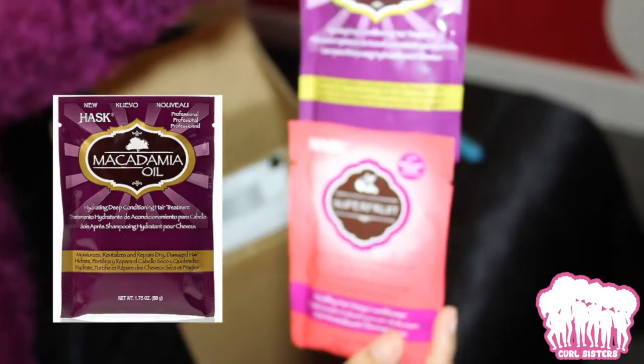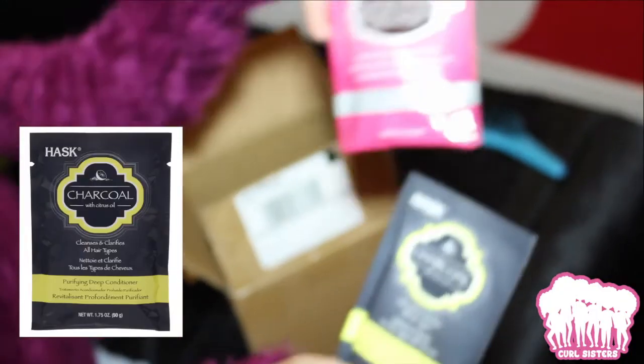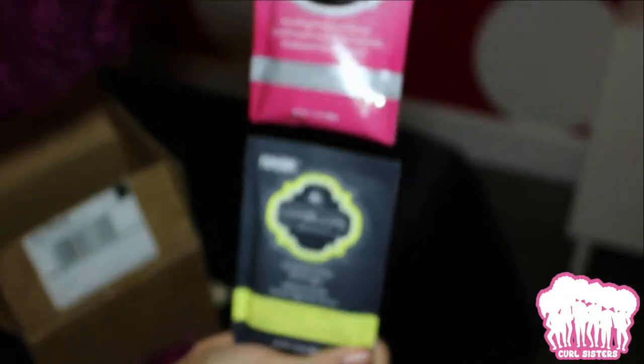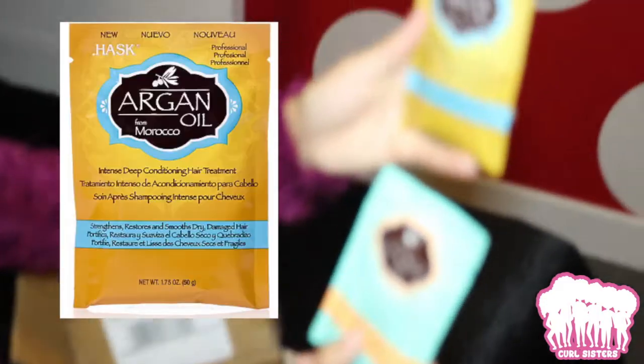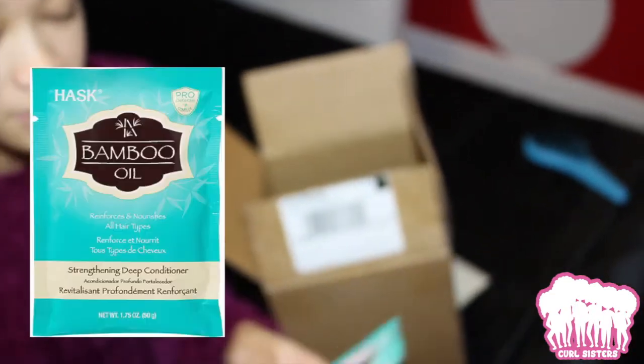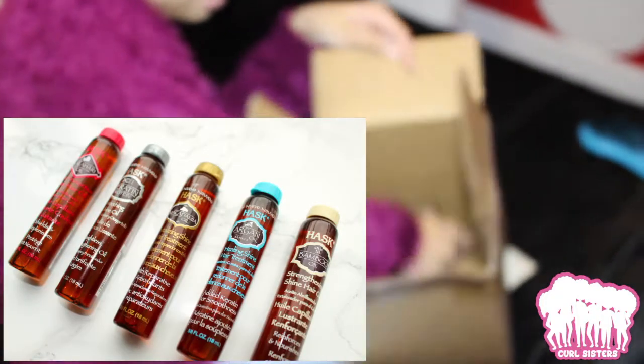So this is the macadamia oil and the super fruit. We have charcoal and keratin protein — hopefully I'm saying that right. We got the argan oil from Morocco and the coconut oil. And then we have the bamboo oil and the kalahari melon oil. And last but not least, we have more oil.